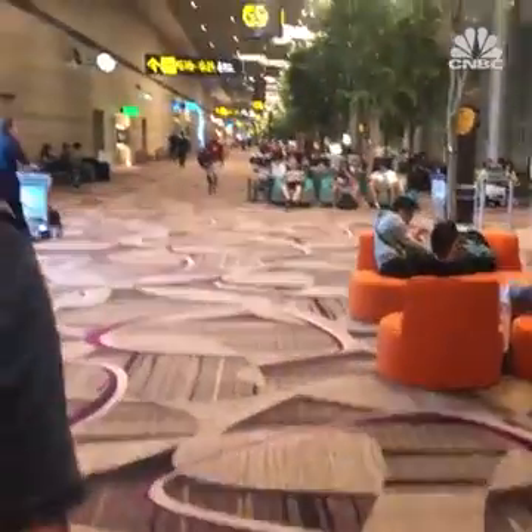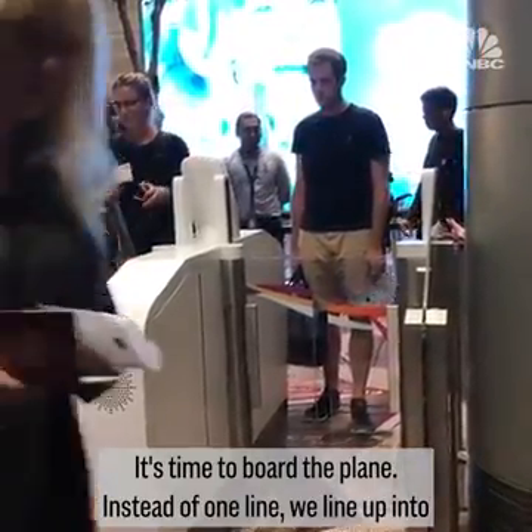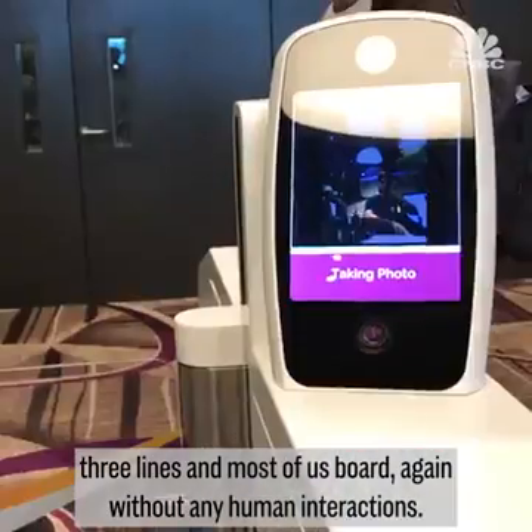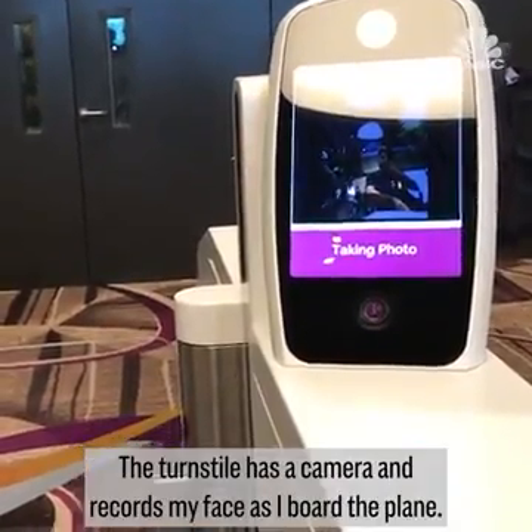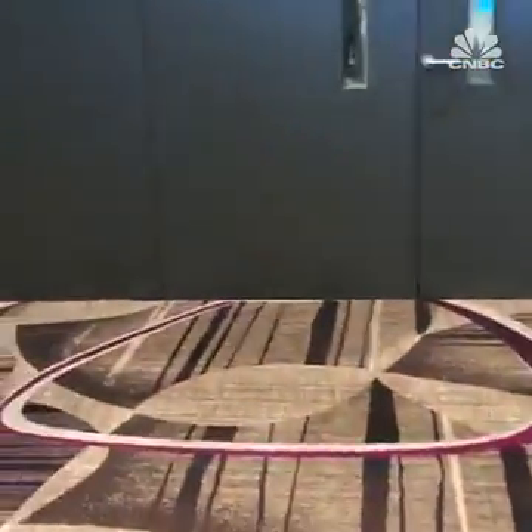More automation. It's time to board the plane. Instead of one line, we line up into three lines, and most of us board again without any human interaction. The turnstile has a camera and records my face as I board the plane.